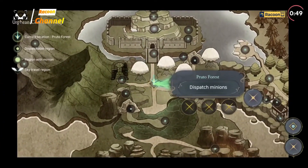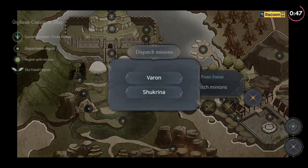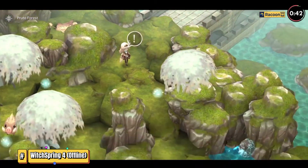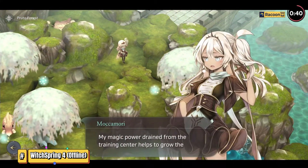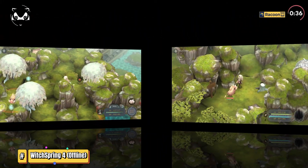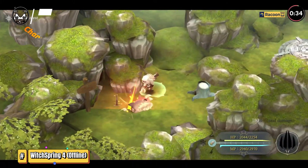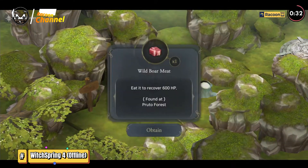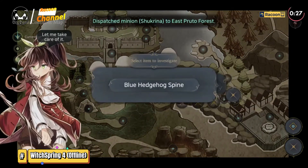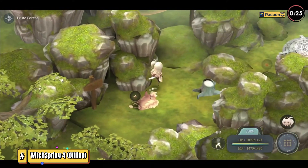In the enchanting world of Witchspring IV, you enter a realm where witches, magical creatures, and mystical powers are a part of everyday life. The game picks up where its predecessor left off, continuing the captivating storyline of Luna, a powerful witch who seeks to reclaim her lost throne and protect her homeland from imminent danger. As Luna, you awaken in the aftermath of a great war that has left the Witchspring kingdom in ruins.